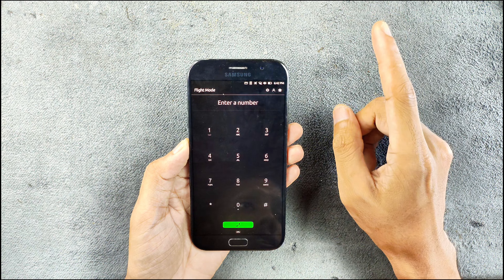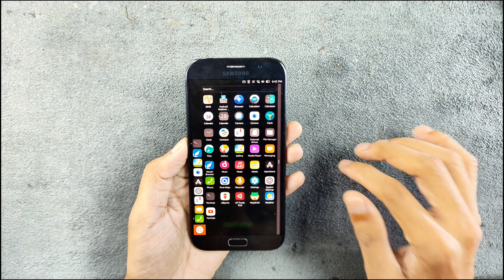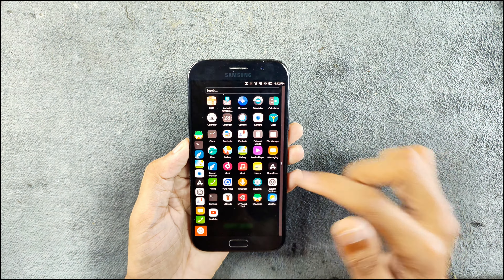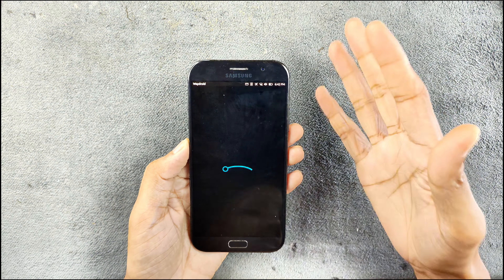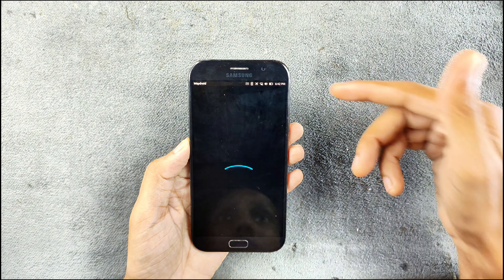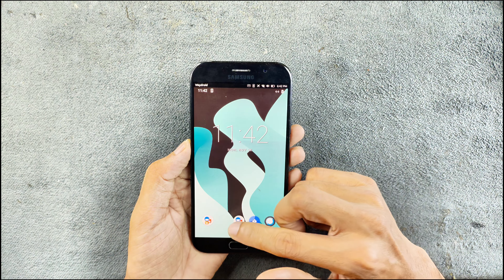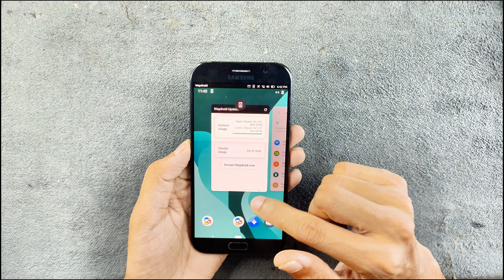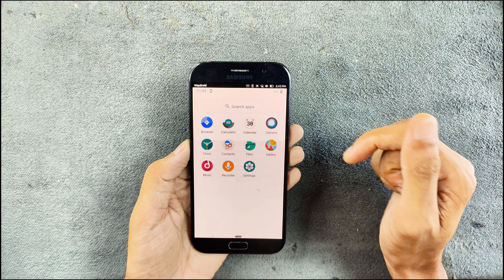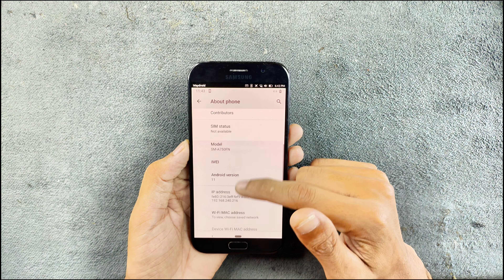After rebooting, if you close Waydroid it will not open again. Now it is opening, and we are in LineageOS based on Android 11 — it is a virtual machine type of thing. The ROM works perfectly fine even as a virtual machine. Now we are in the Android environment, fully Android-based. If you swipe from here, you can see all the running applications.